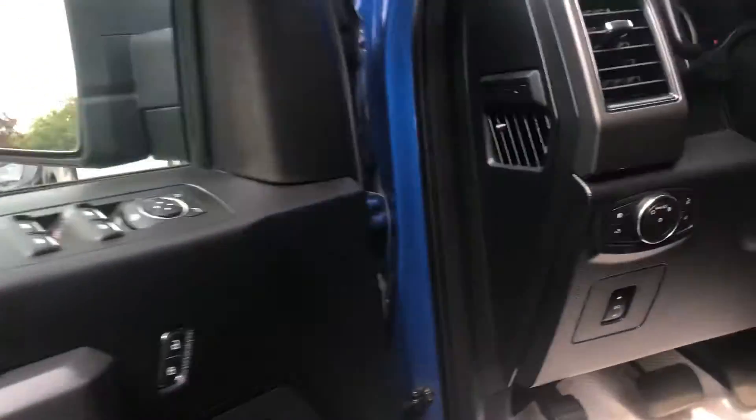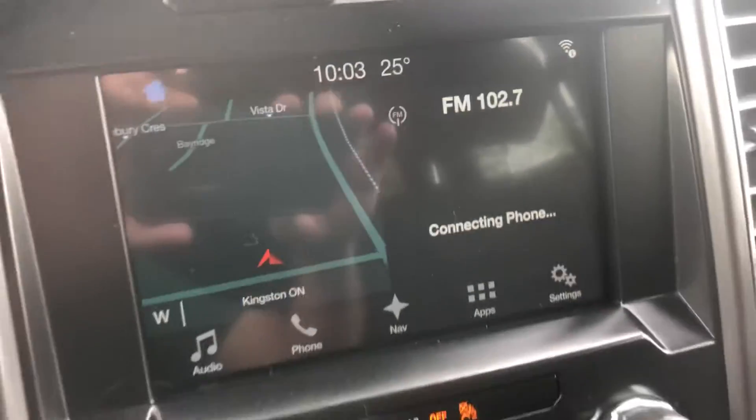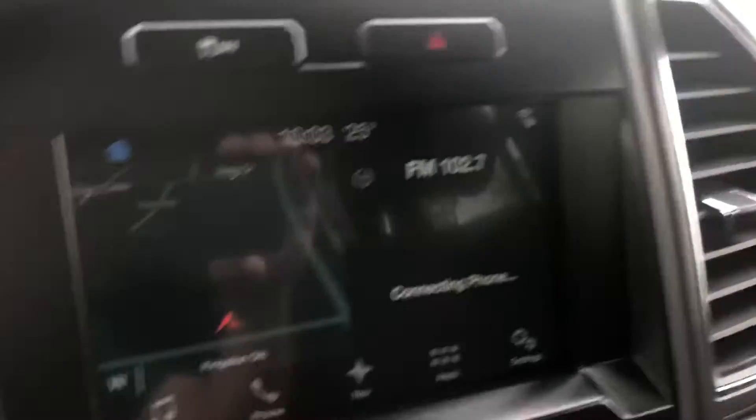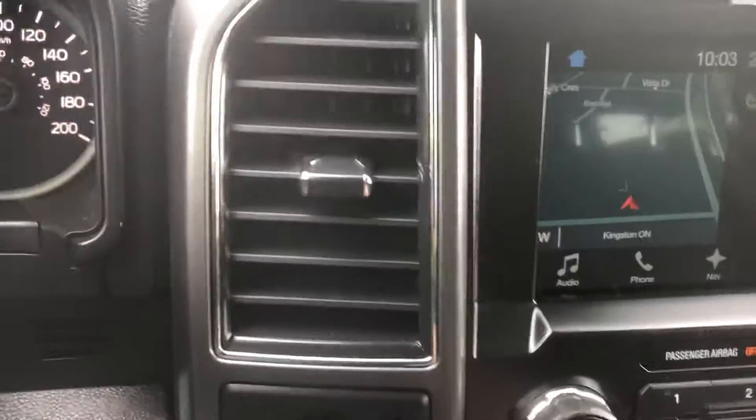It's got power mirrors, adjustable pedals, automatic lights, and cruise control. It also has that big screen with navigation — you can hook up phones to it, send and receive messages. There's another 110 outlet here as well. Of course, you have heated seats and the four-wheel drive system, plus the backup camera.